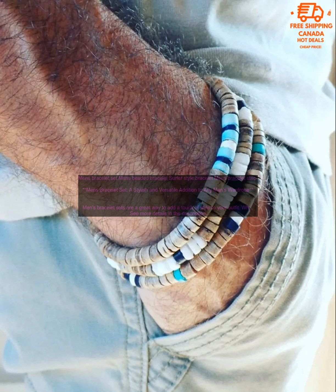They can make you look more put together. A simple bracelet set can instantly elevate your look, giving you a more polished and put-together appearance.